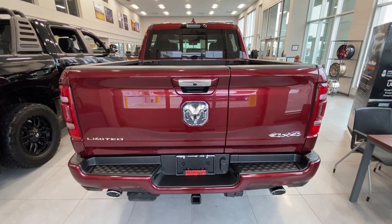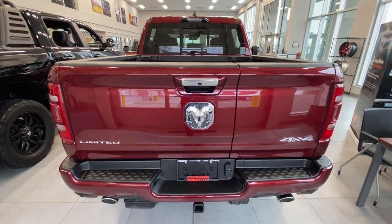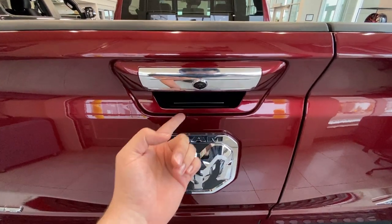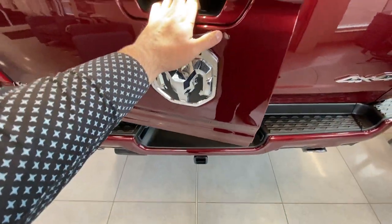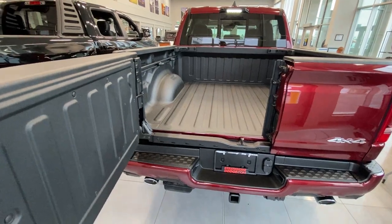Last but not least, we've got our multifunction tailgate — this is a really cool bit of kit. You've got handle upper and lower, and these are also illuminated. So the second you touch this, it's going to give you an illuminated hitch light and full access to your box.